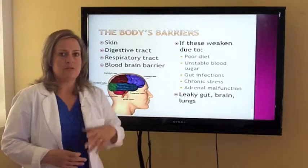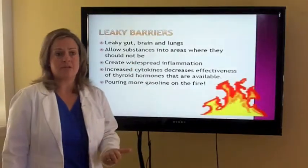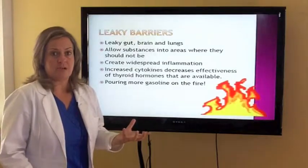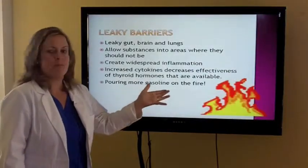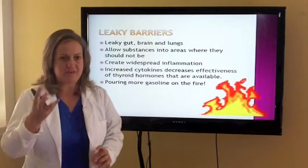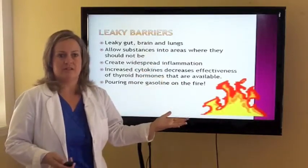We do that by utilizing detoxification in our office and using therapies such as the Rife machine. Leaky gut, brain, and lung barrier systems — when they're leaking, they allow substances into areas where they shouldn't be. They can create widespread inflammation, increased cytokines, which decreases effectiveness of the thyroid hormones available — basically pouring more gasoline on the fire. Many patients come in complaining of overall pain, joint pain, gut pain, difficulty focusing, brain fog — that's because their barrier systems are damaged. Just giving them thyroid medication isn't going to fix that. We have to get to the root causes and get your body functioning better.